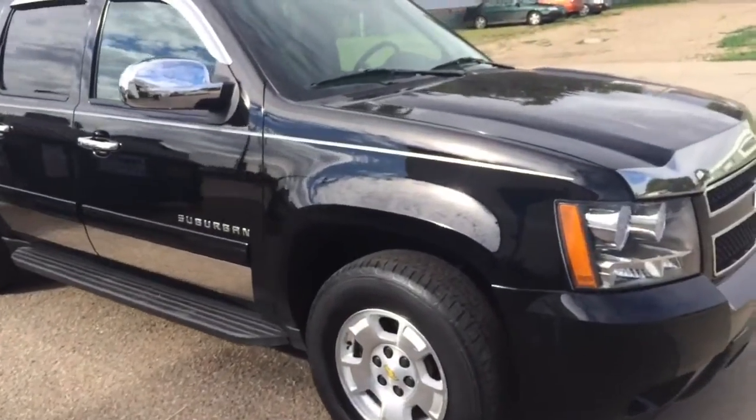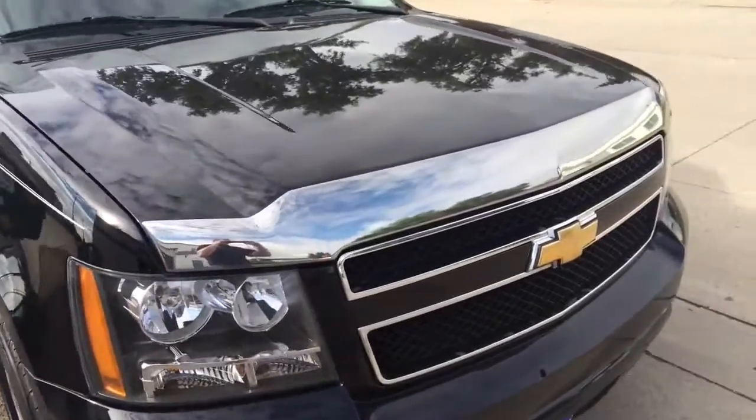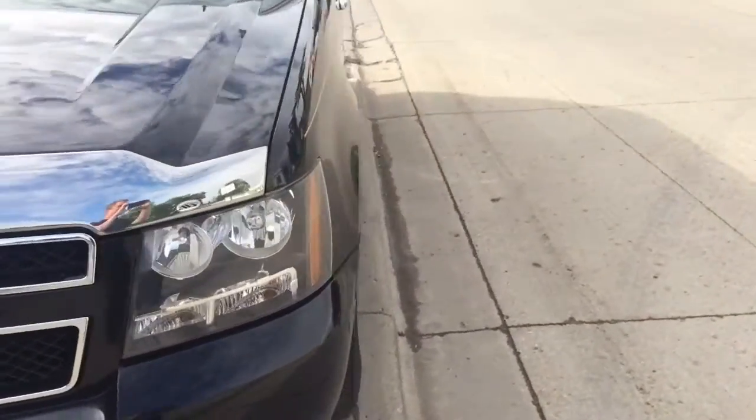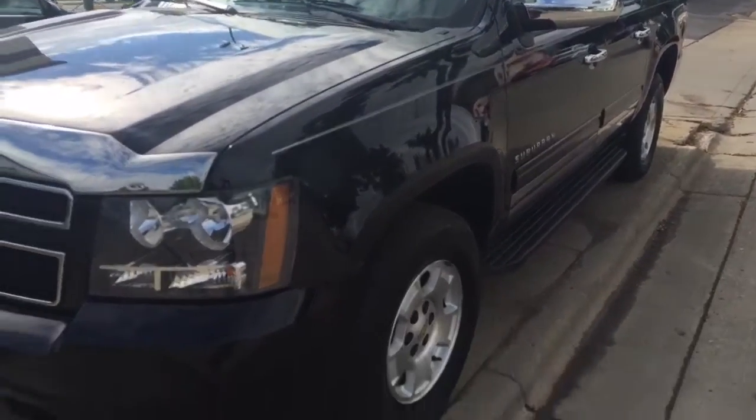As you can see it's black, it's got a lot of chrome accents to it. As you look along here, look along the side, you see it's pretty darn straight.